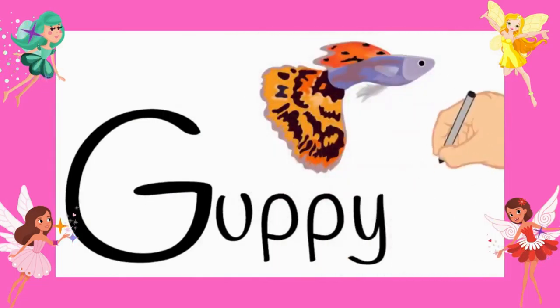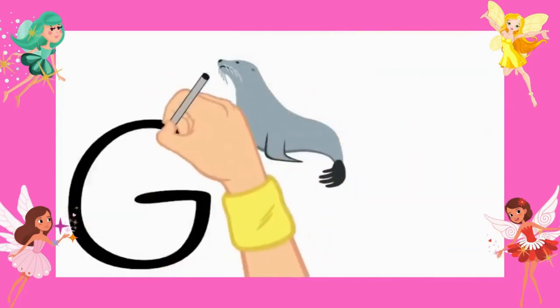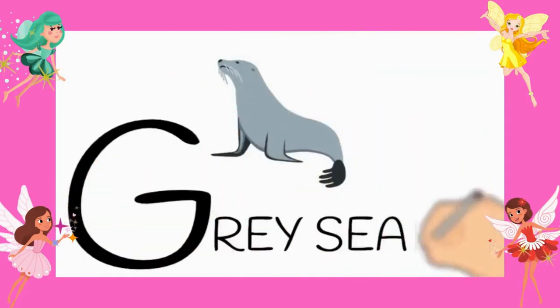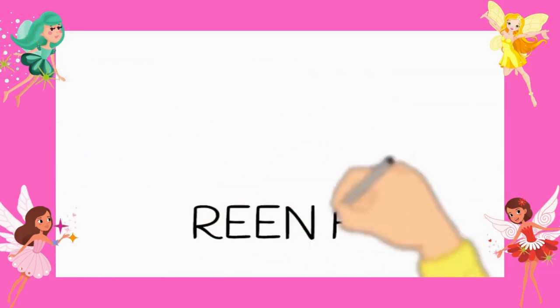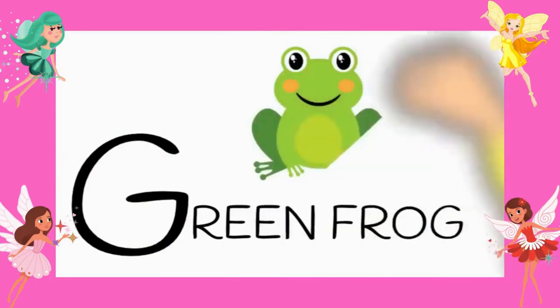Guppy. Number nine, gray seal. G-R-E-Y-S-E-A-L. Gray seal. Number ten, green frog. G-R-E-E-N-F-R-O-G. Green frog.